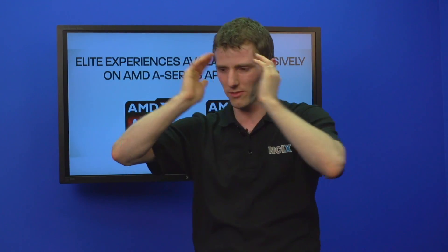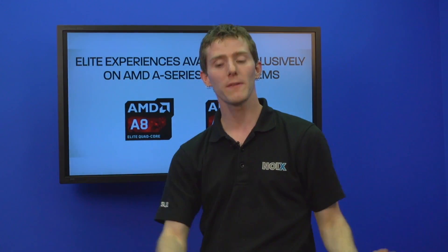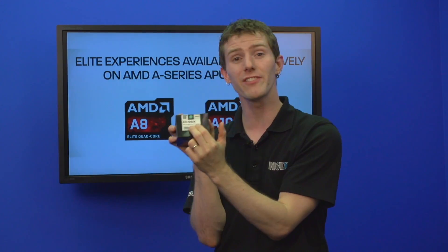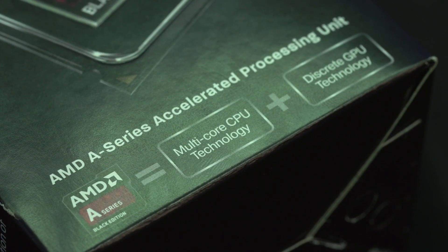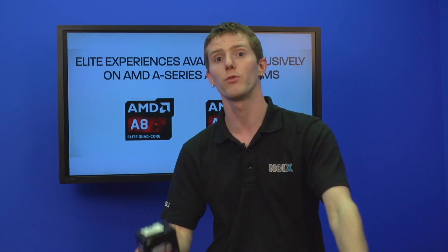Now just because they've updated something doesn't mean they've updated the platform. For a while AMD had FM1 and FM2 going on — first-gen APU, next-gen APU — and people didn't understand it. They're doing away with that confusion. FM2 was the last-gen APU, FM2 is the current 6000 series APU, and FM2 is going to be the next generation of APU, where we'll see an even tighter integration between the CPU and GPU — the Radeon components of this processor.